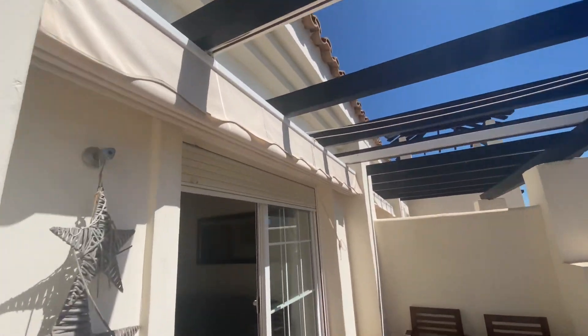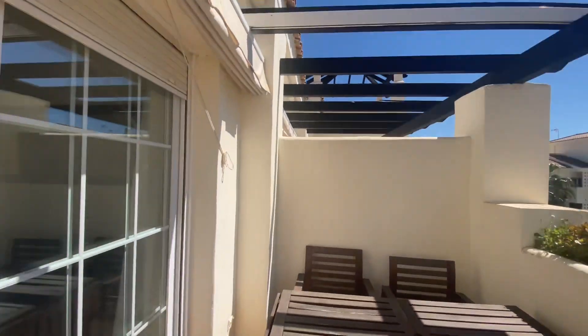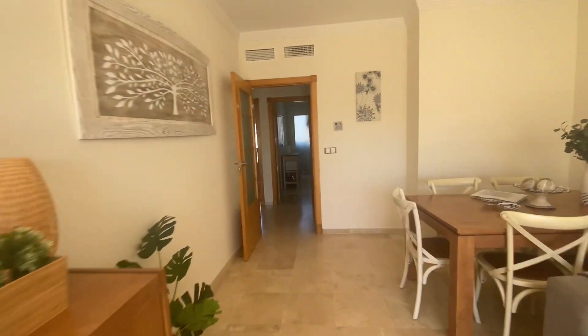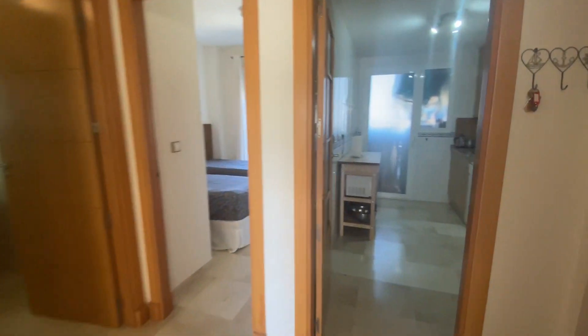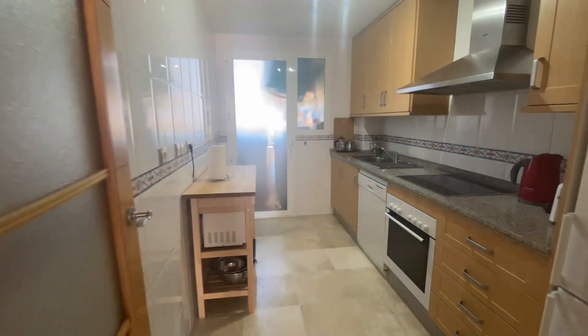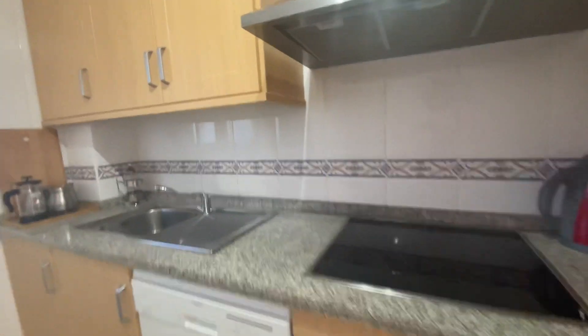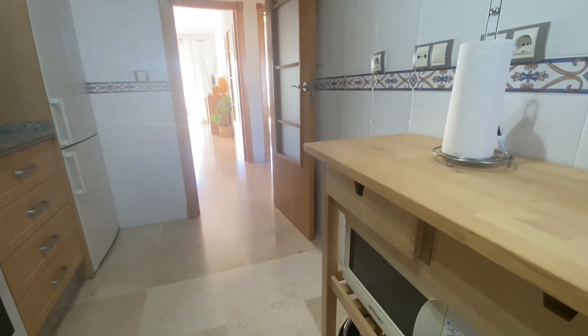You've got the awnings for the sun. This is a more south-orientated unit, so you've got sun all day. The kitchen is fully fitted with a granite worktop, dishwasher, oven, extractor fan, fridge freezer, and microwave. There's also a utility room where you have the boiler and the washing machine.